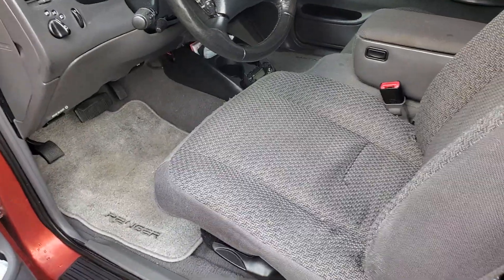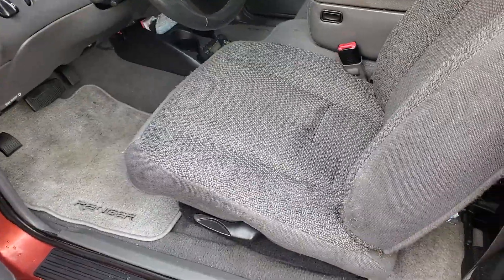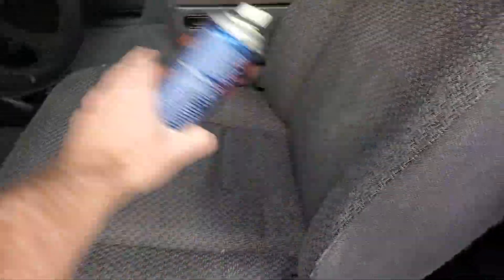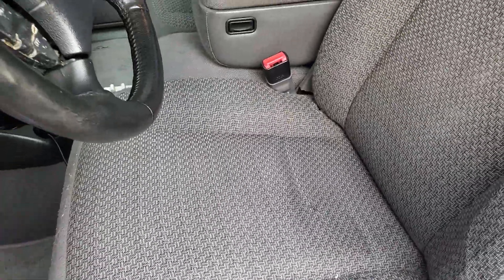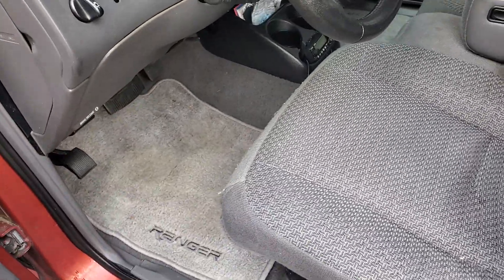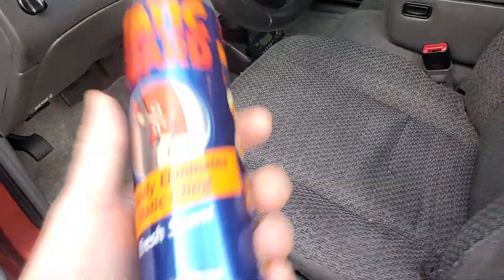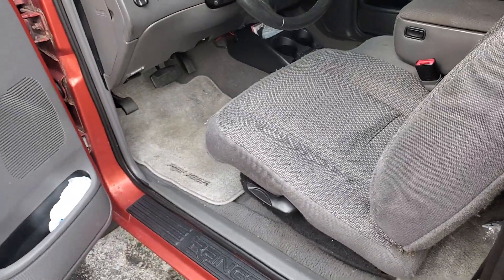Also, you can get a dryer sheet and just rub it all over your seat and any places that you're going to be touching — especially the part where your legs will be rubbing. That'll solve the problem, won't allow the static charge to build up, and you won't have to worry about getting popped every time you get out of the car.